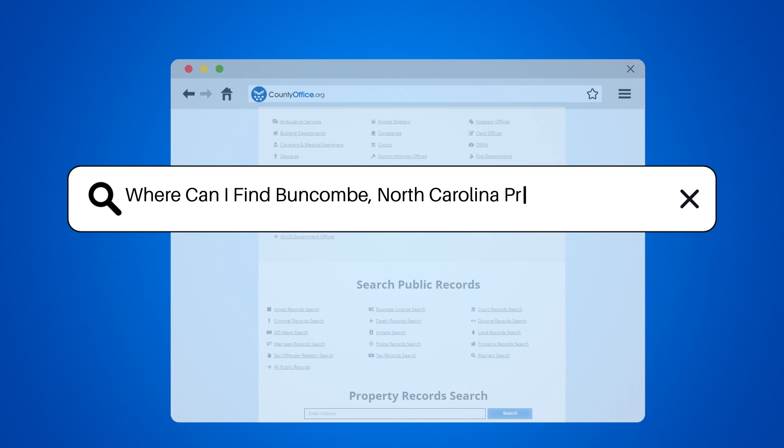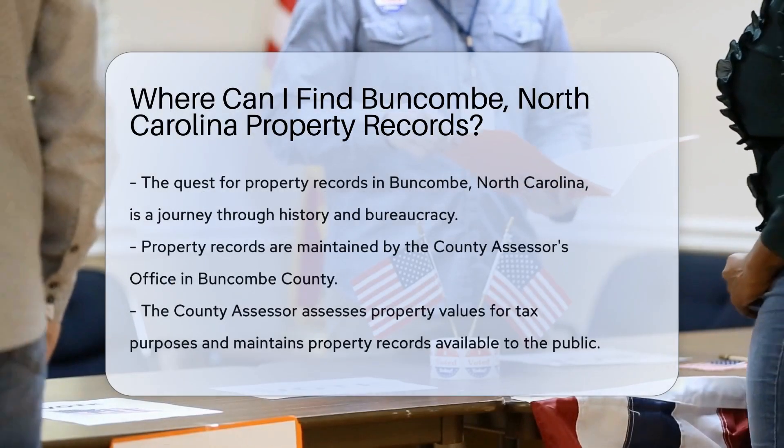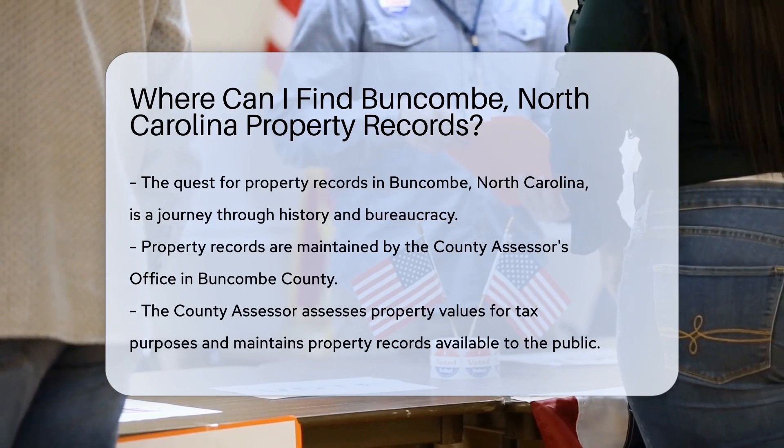Where can I find Buncombe, North Carolina property records? The quest for property records in Buncombe, North Carolina — a journey through history and bureaucracy.